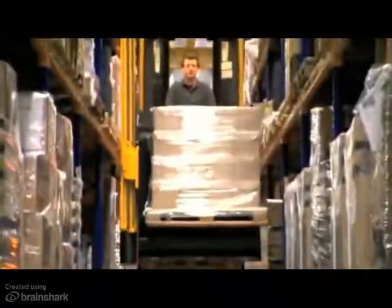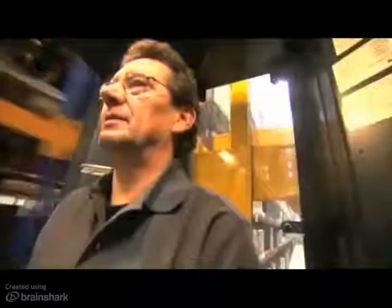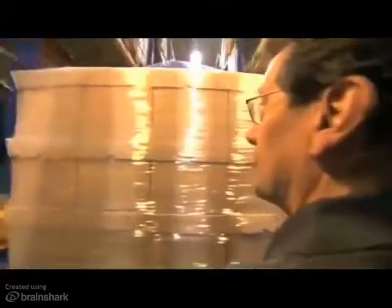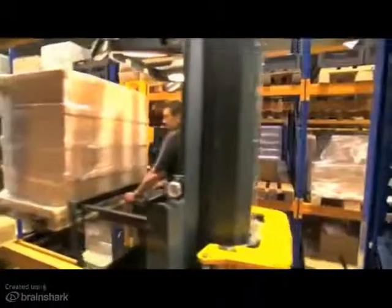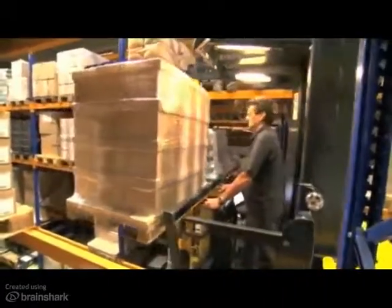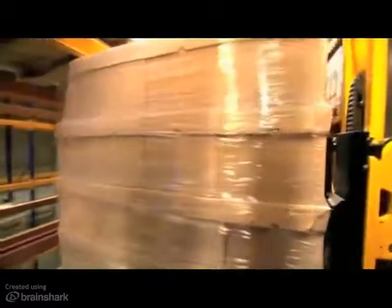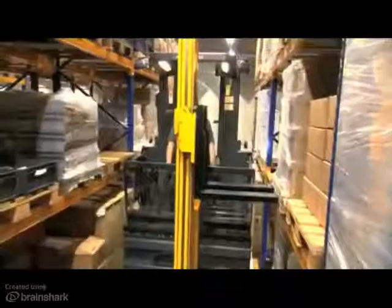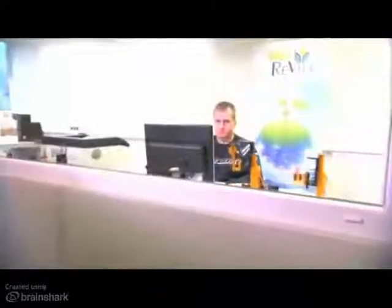The warehouse management system from Jungheinrich: the perfect approach saves time, energy and money. At the final destination, the positioning light turns on and confirms to the operator the correct location. The product can now be deposited in the exact rack location. Confirmations are done automatically to the warehouse management system — no need for the operator to confirm the pick, thus saving time.